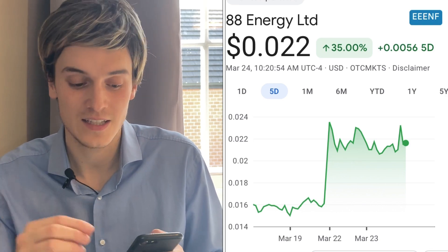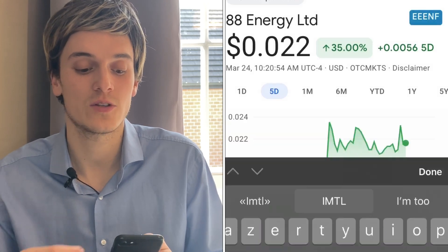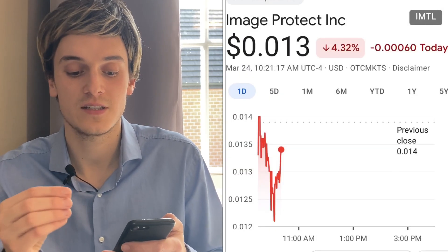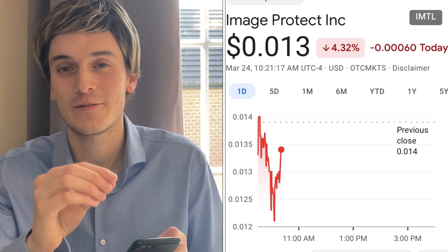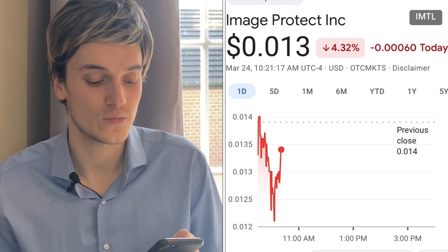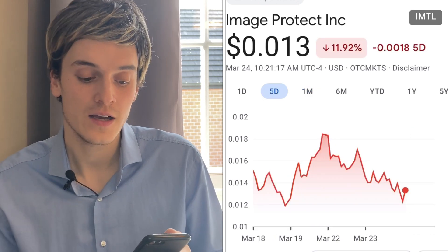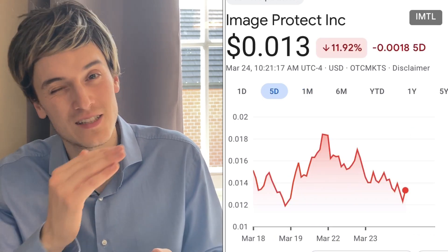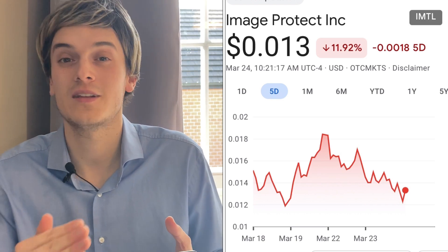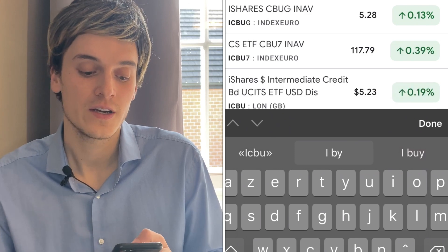The second best penny stock to buy now with the most volume is Image Product, ticker symbol IMTL. This one is at $0.013 a share, down 4.32%. Five days ago it's done 11%, but right now it looks like it's on the downtrend. Maybe this one will have a breakout and double or triple, or maybe it will continue the downtrend — that's something to watch.